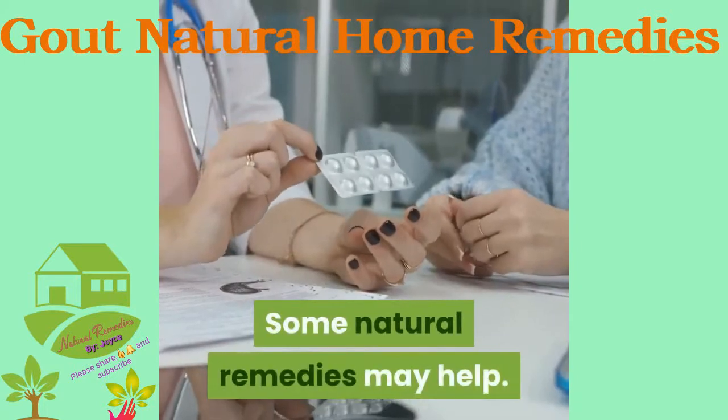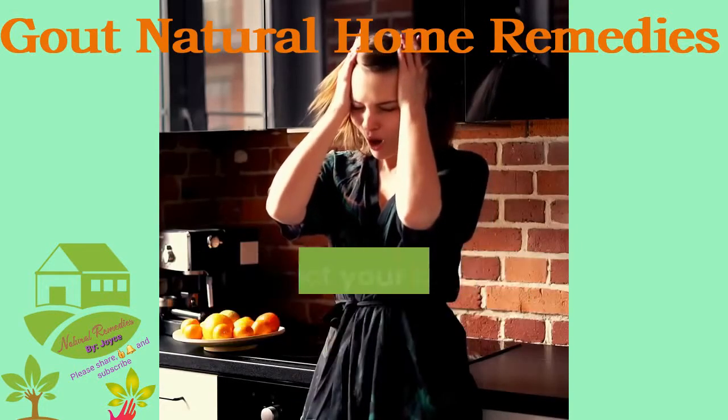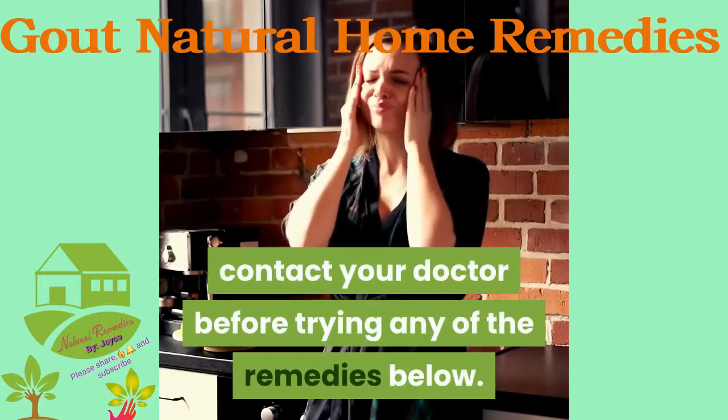Some natural remedies may help. However, if your gout pain is very sudden or intense, contact your doctor before trying any of the remedies below.